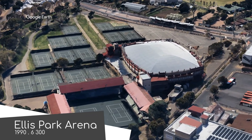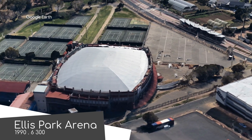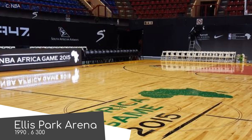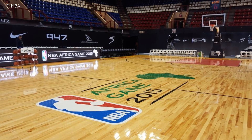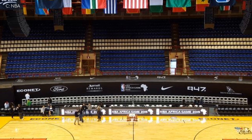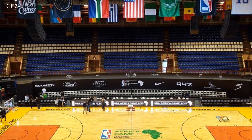Next door, we have Ellis Park Arena, a venue perhaps most well known for hosting the annual Johannesburg ATP Tennis Tournament. But as you can see here, it also hosted an NBA Africa event — the first NBA game in Africa. It's now technically the largest indoor sports arena in the city, given that the other is now a car showroom, which is quite surprising for a city as big as Johannesburg.